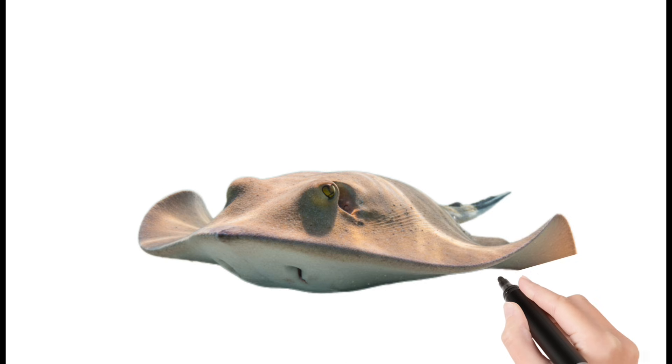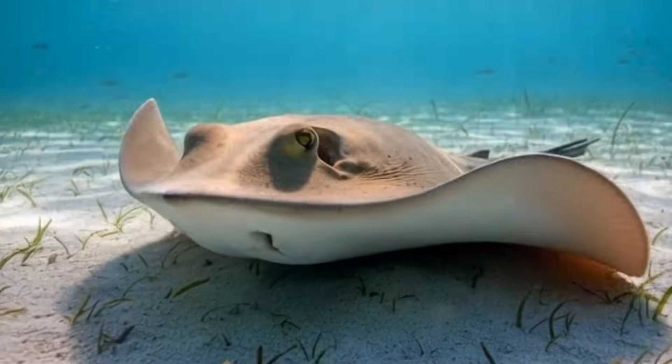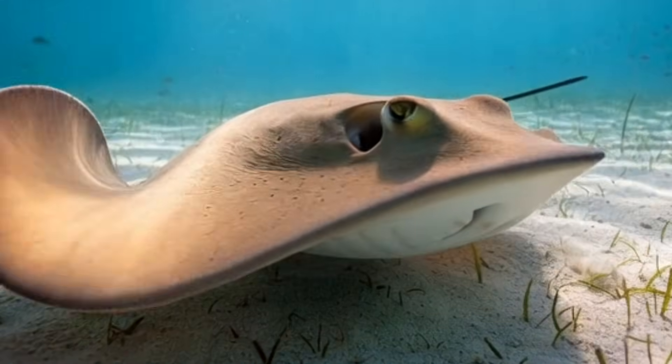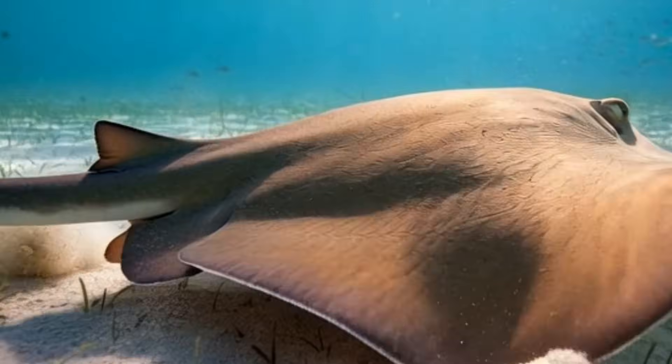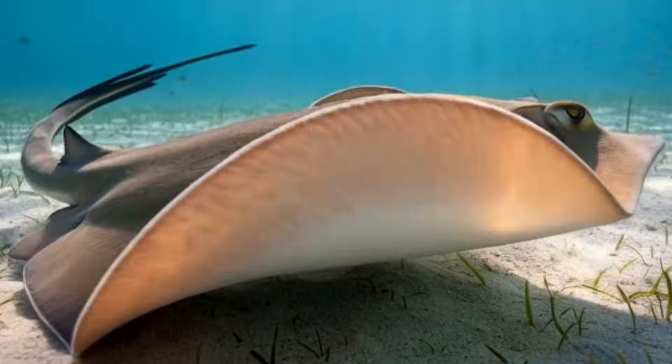Stingray. Stingrays have flat, wide bodies. They hide under sand to stay safe. Their tail has a sharp stinger. They move smoothly like flying underwater. Found in warm and tropical waters.